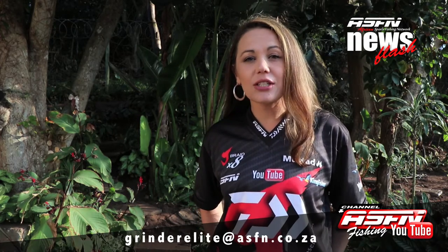Hi there and welcome to this week's ASFN Newsflash. We want to give a special thanks to all our subscribers and thank you for your support. Also remember that you can send in your catches to granderelite at asfn.co.za.